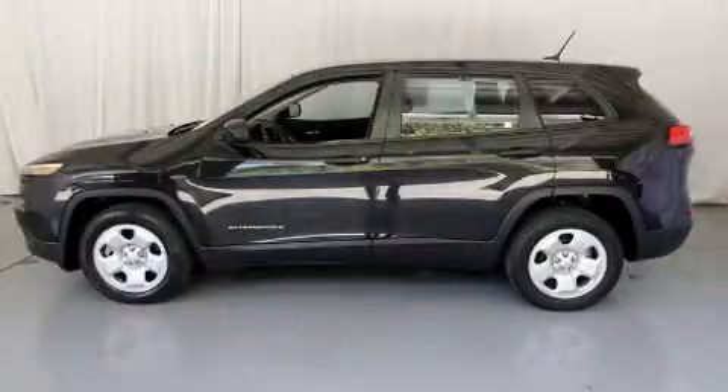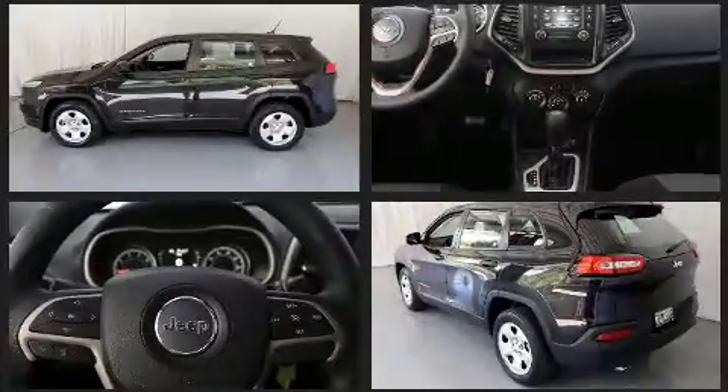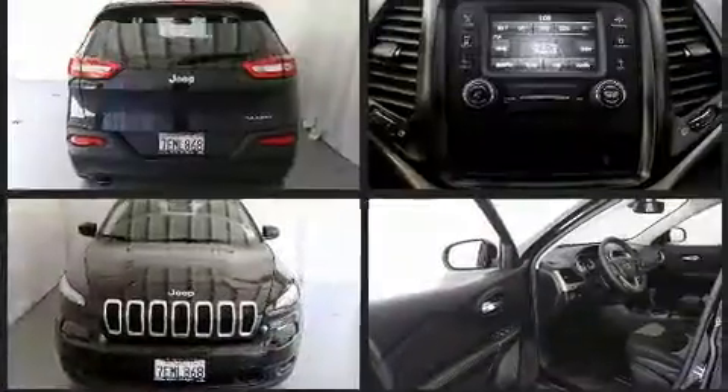Discerning drivers will appreciate the 2014 Jeep Cherokee. With fewer than 45,000 miles on the odometer, this four-door sport utility vehicle prioritizes comfort, safety, and convenience.